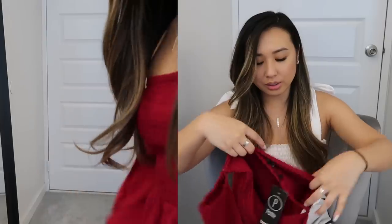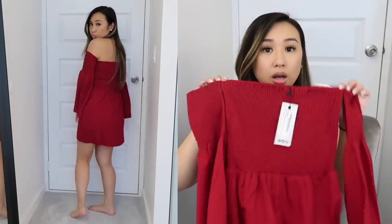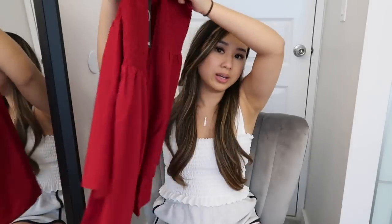I'll start with the most summery and spring items. This first item is really cute — it's a red bardot dress. I've seen this style a lot on fashion sites and Instagram, so I thought I'd get the most out-there color, which is red. Everything in this haul fits me really well to size, so I don't think I'd need to size up or down. It's great for vacation, date night, or city life.